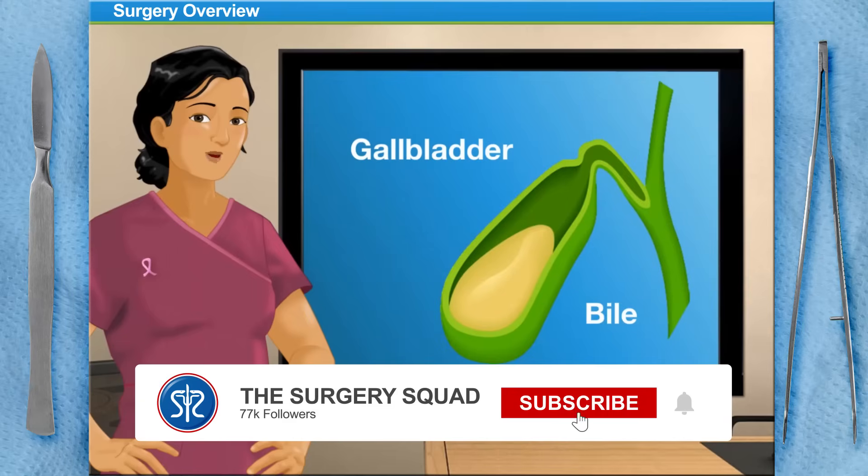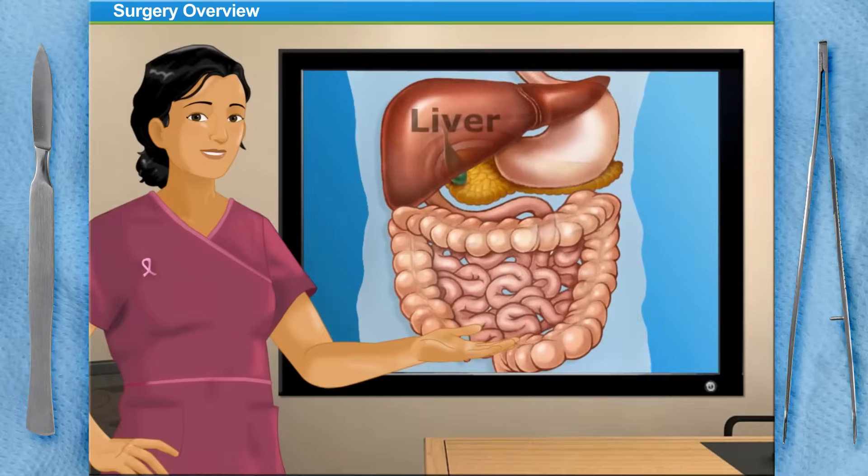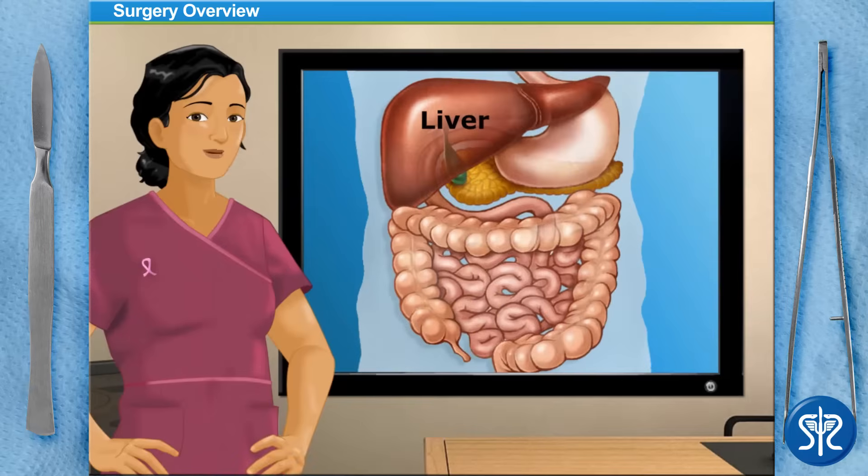Your gallbladder is basically a place that stores bile generated by your liver. As your body digests fats, your gallbladder pushes bile into the common bile duct, down to your small intestine, to help digest them.